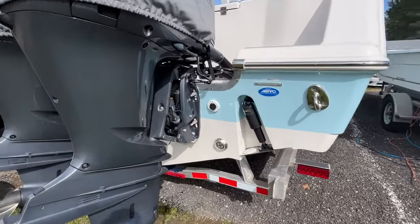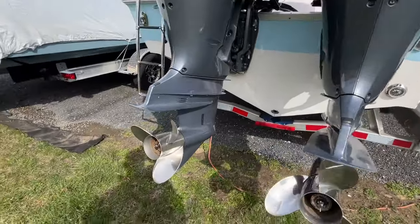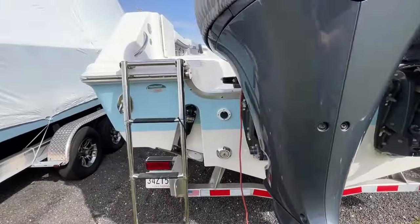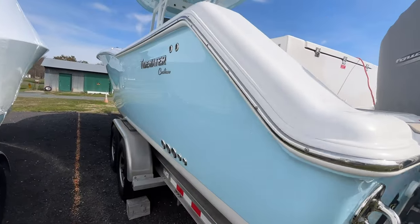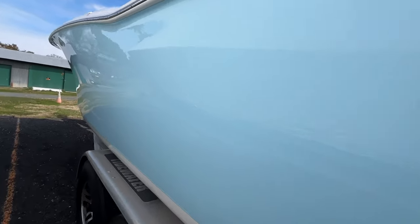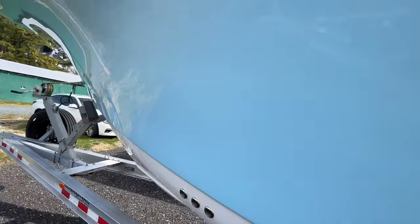Underwater lights. The boat is very, very strong. Of course, the recessed trim tabs. Walking along the port side, you can see there's a nice shiny hull and no issues.